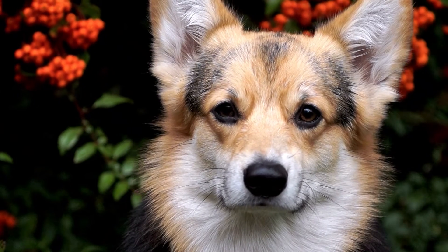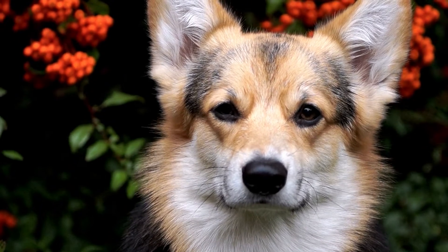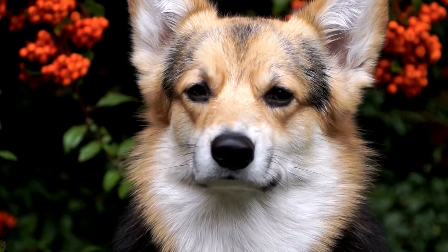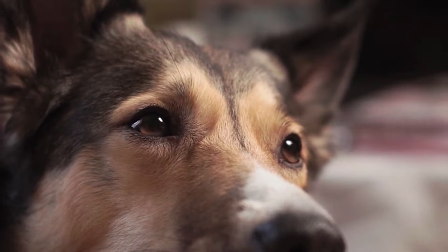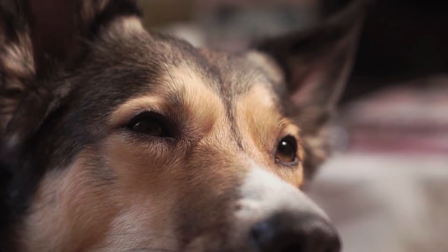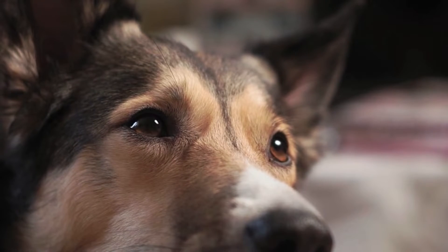Dogs have more than 100 million sensory receptor sites in the nasal cavity, compared to our 6 million. You can easily decipher that dogs tend to make more use of their nostrils than we do. Moreover, the area of the canine brain devoted to analyzing odors is about 40 times larger than the comparable part of the human brain.